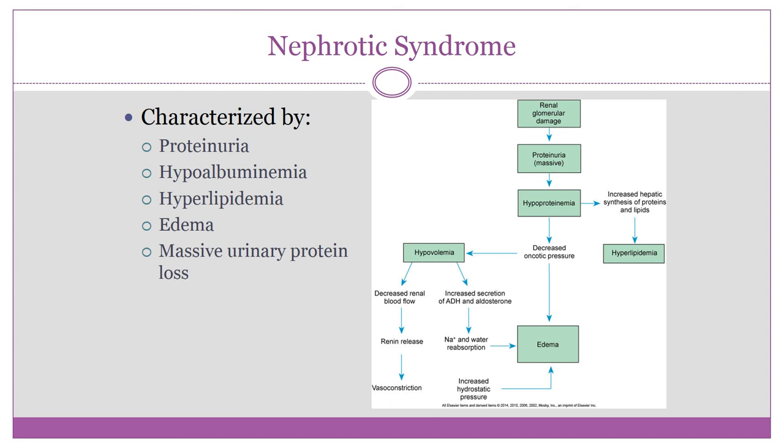Basically, the glomerular membrane, which is normally impermeable to large proteins, becomes permeable — especially to albumin. Albumin is then lost in the urine, which leads to hyperalbuminuria, meaning too much albumin in the urine, and consequently hypoalbuminemia — not enough albumin in the blood.